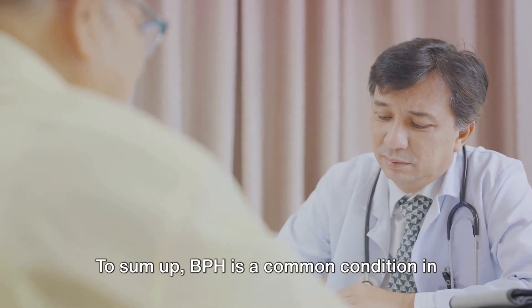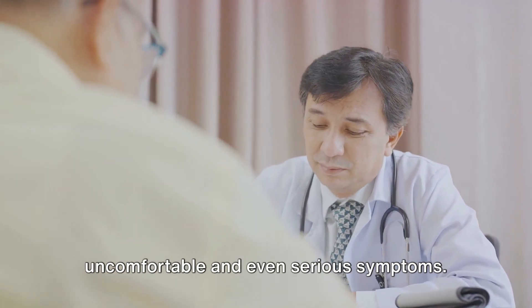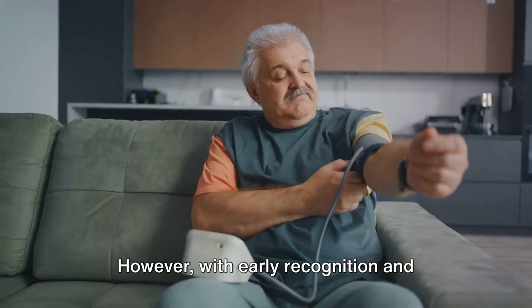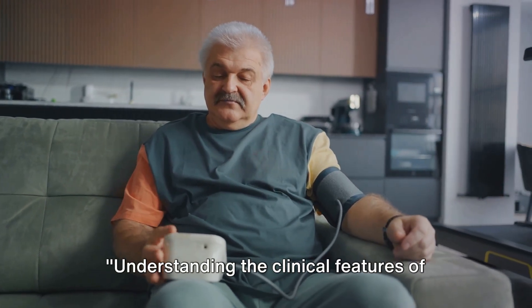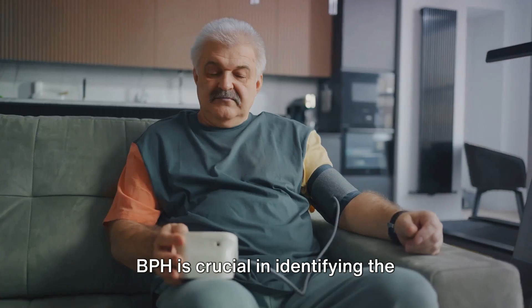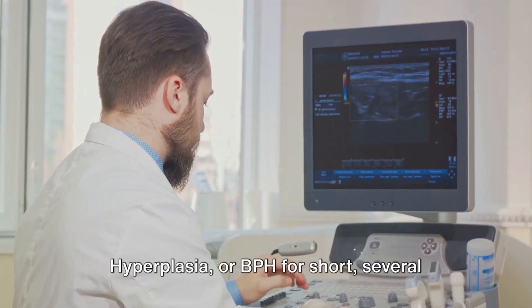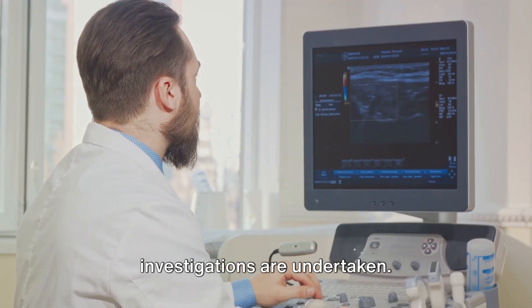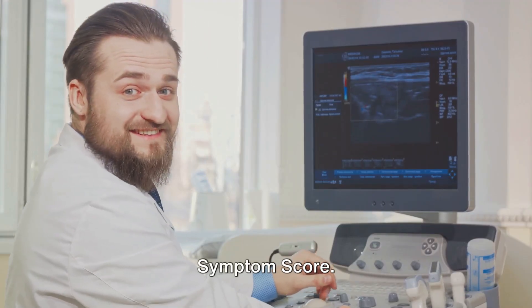BPH is a common condition in older men, and it can cause a range of uncomfortable and even serious symptoms. However, with early recognition and treatment, it can be managed effectively. Understanding the clinical features of BPH is crucial in identifying the condition and seeking appropriate treatment. To diagnose benign prostatic hyperplasia, several investigations are undertaken. Let's discuss these and the AUA Prostate Symptom Score.